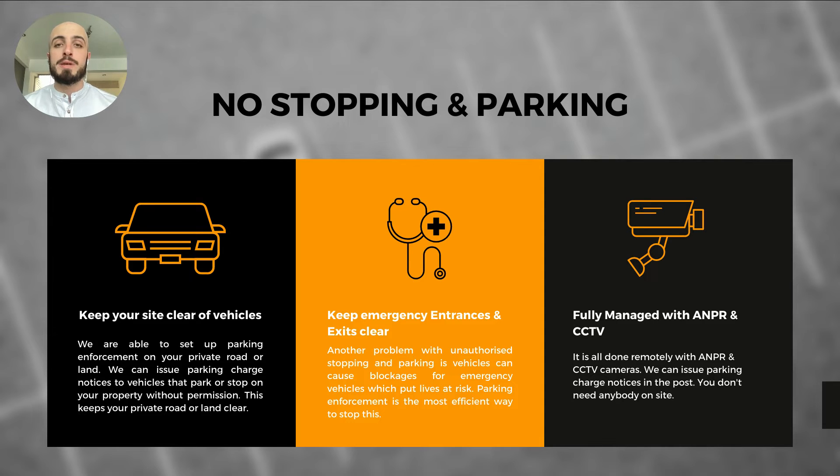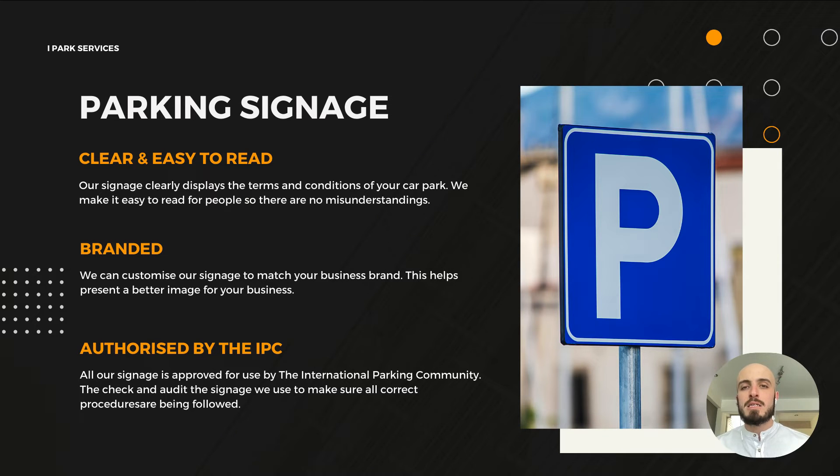Lastly, no stopping and waiting. If you've got a private road or private land where you don't want people parking or stopping at all, this is the solution for you. It works by installing CCTV cameras around your site, and any vehicles that aren't allowed to be there will be issued a parking charge notice in the post. It keeps your site clear of vehicles and keeps your emergency entrances and exits clear. If you've got an emergency access road and people are parking there, it's the best way to keep this road clear. It's fully managed with ANPR and CCTV, done remotely — you don't need any additional staffing.